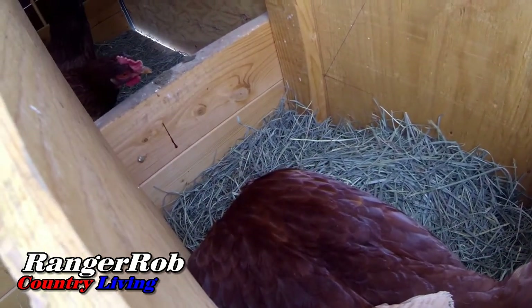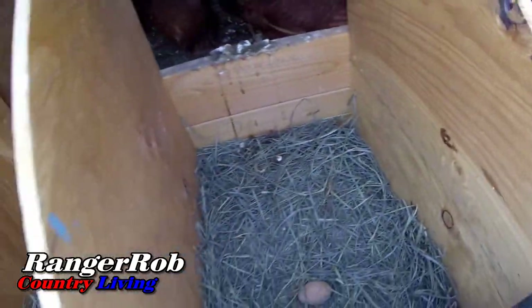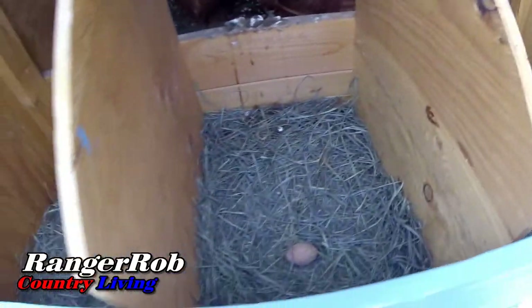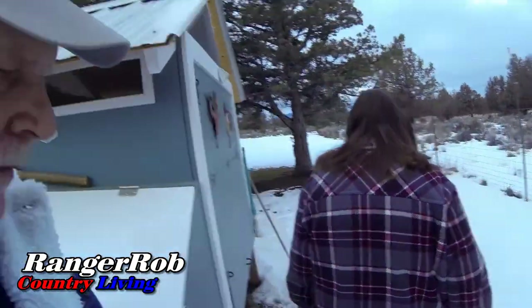There were a lot of eggs there yesterday. She's going to add to it. So we're up to three eggs. Three. Alright.